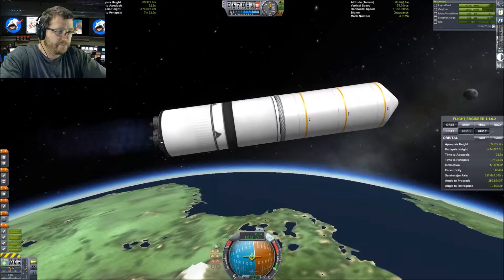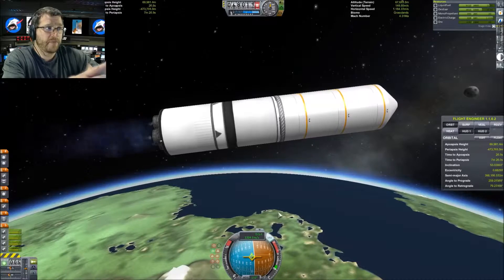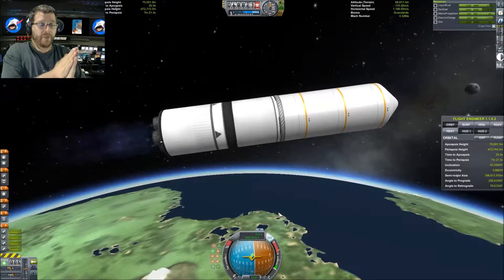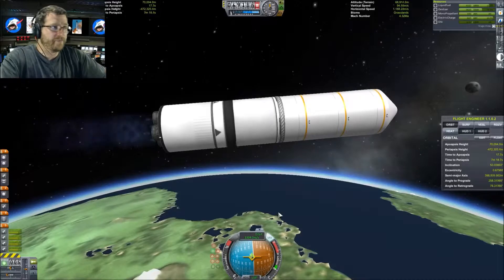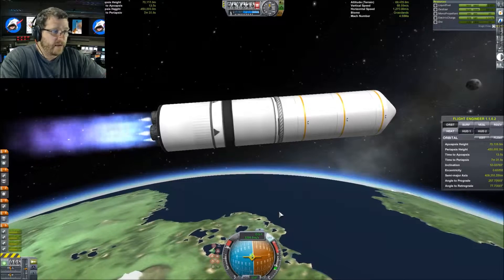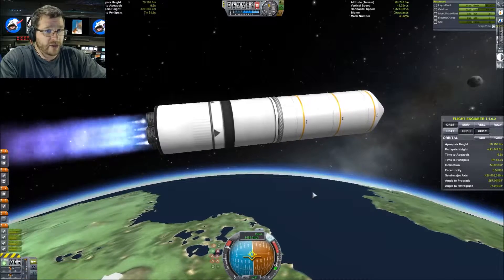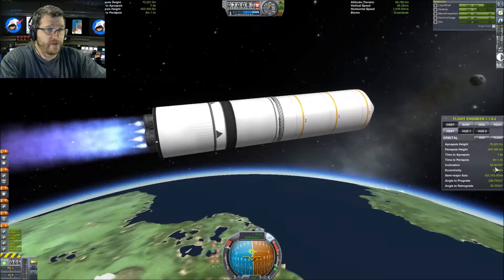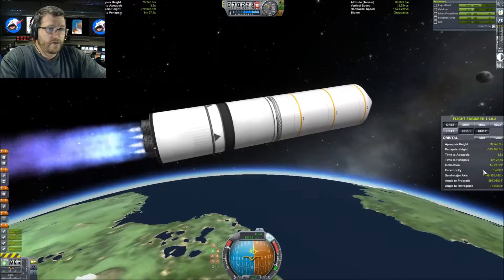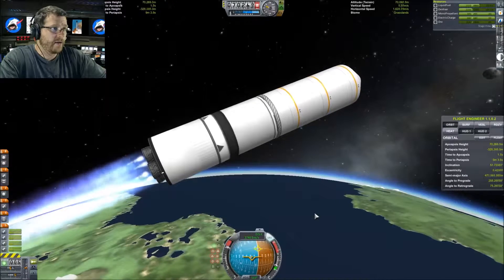We're coming up to our apoapsis height, so I'll want to burn once I get there. I'll have my periapsis at about 70 kilometers and my apoapsis at 90 kilometers to get as much eccentricity as I can. 70 kilometers is the lowest I can be since below that is the atmosphere, and 100 kilometers is my target altitude for the ISS. I also need to bring my inclination down to 51.6 — I'm currently at 52.6.